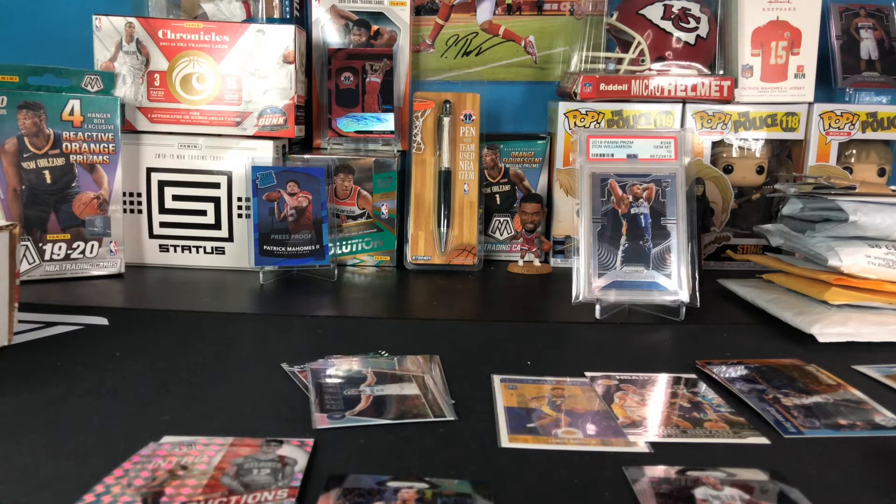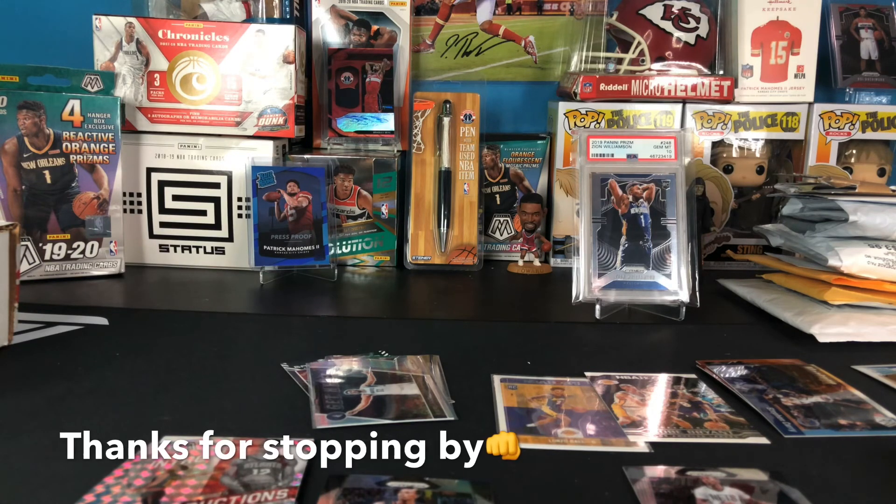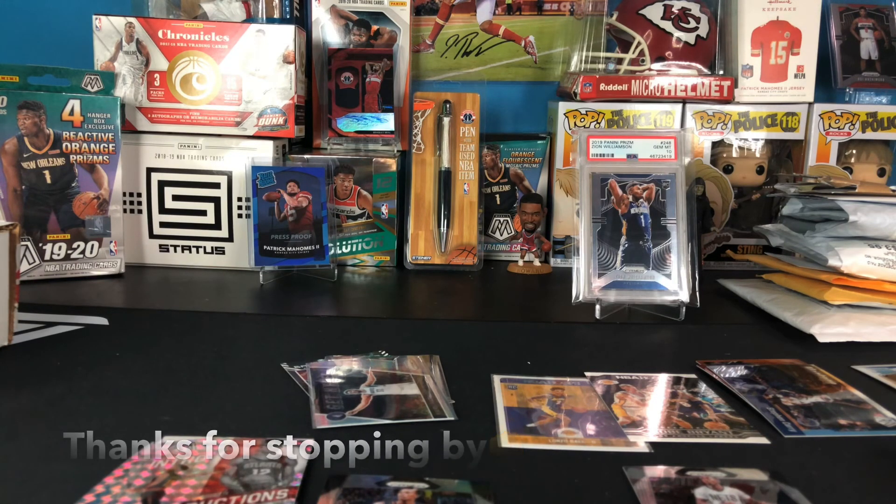So there you go — $160 worth, and honestly not worth it. The Mosaic pack alone is probably a $50-60 pack, and the Prism isn't far off either, so you do have a chance at getting stuff. Unfortunately I didn't pull anything huge — probably the best cards were the Zach Collins autograph and the Carl Anthony Towns Hyper. I'll try anything once, but I probably will not get this again. Subscribe if you haven't already, take care, stay safe, see you next video.